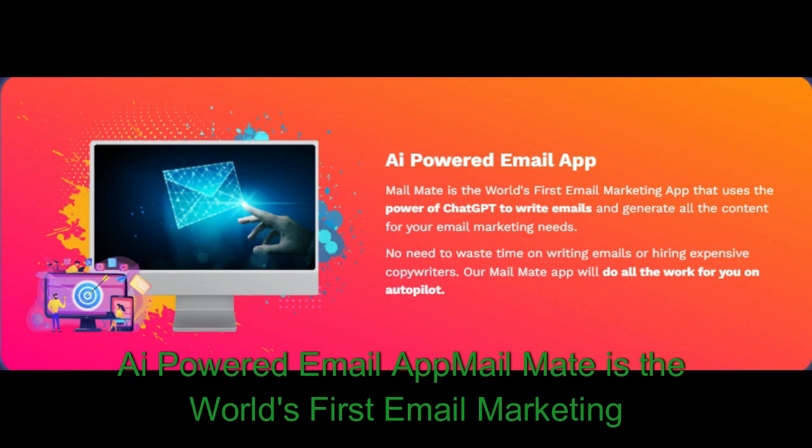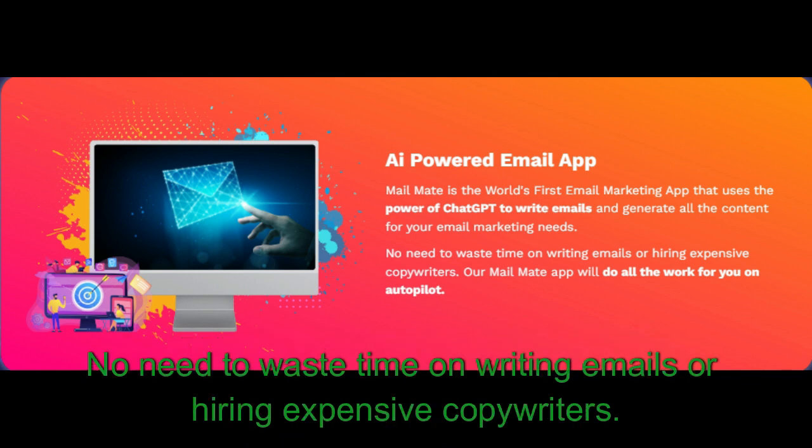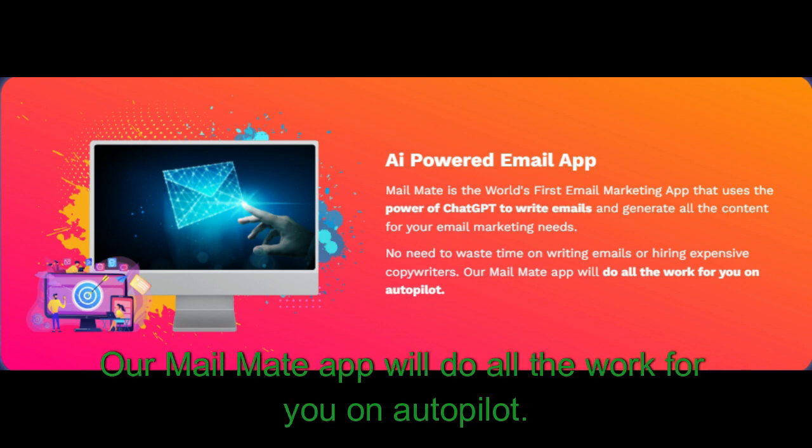AI-powered email app: MailMate is the world's first email marketing app that uses the power of ChatGPT to write emails and generate all the content for your email marketing needs. No need to waste time writing emails or hiring expensive copywriters — our MailMate app will do all the work for you on autopilot.